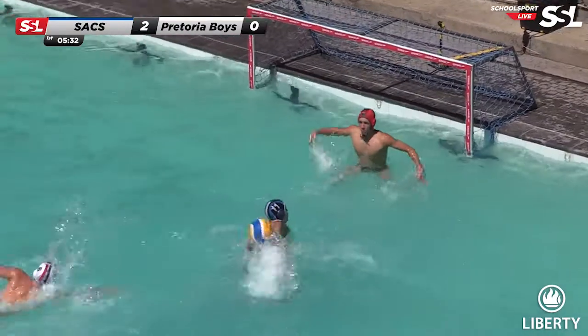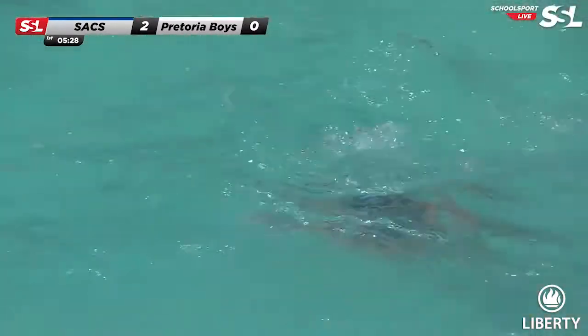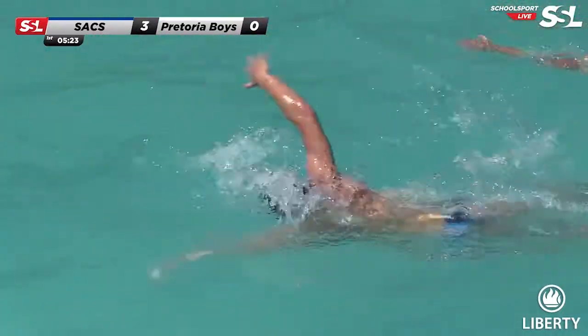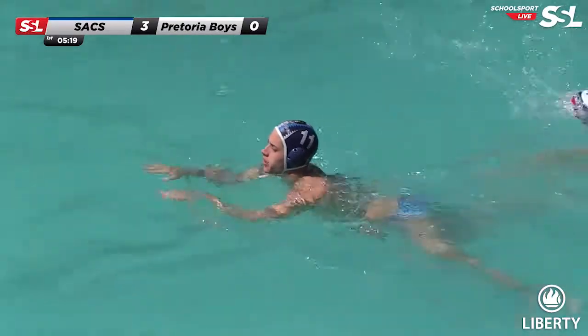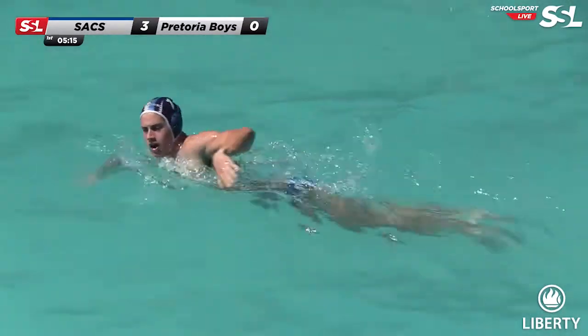Josh Faber with the ball again — surely he must finish. And he does. He fakes the keeper, strong move — keeper had no idea where he was going. Josh Faber with a brilliant finish bottom left, no mistake there. Really making his impact felt early on — an assist and two goals. He's been scoring goals left, right and centre.